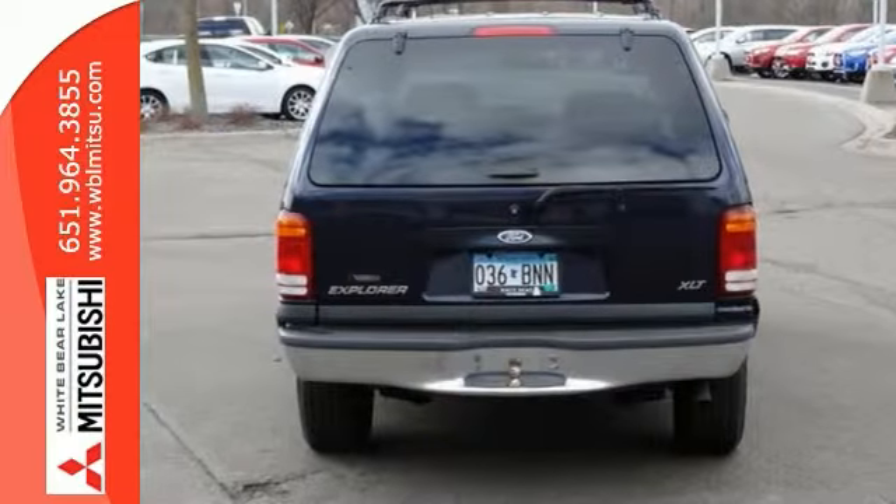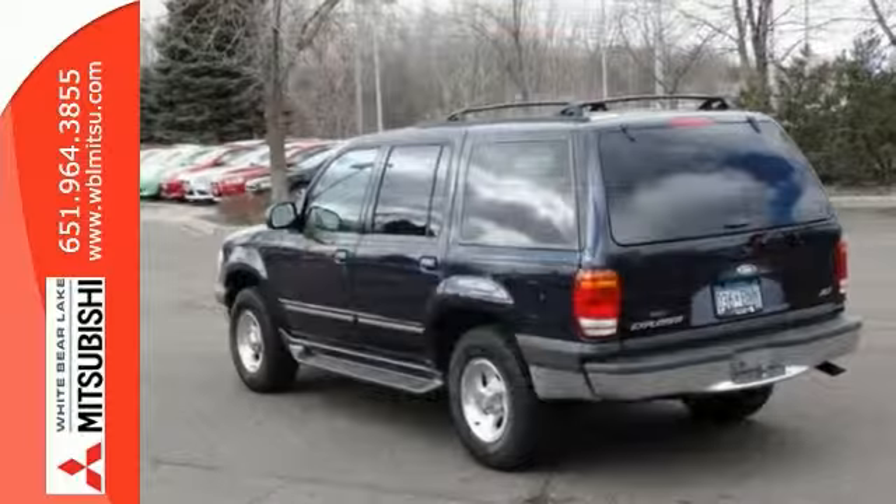It has all the necessities including air conditioning, dual airbags, aluminum wheels, and a CD player.